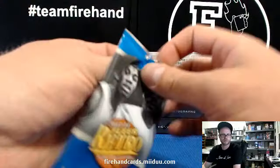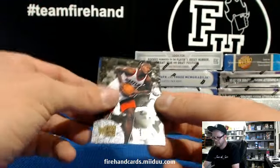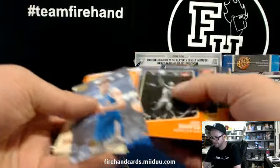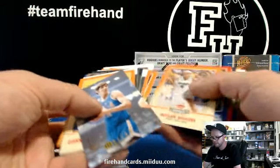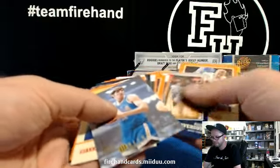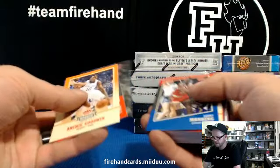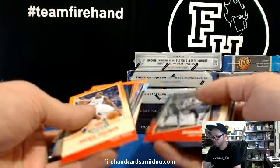Should be Warriors — please confirm. Last pack — I got gypped on the auto. That's bull. I need to look through the whole stack again, maybe I missed one. Son of a bitch. I'm embarrassed for you right now, UD — I'm embarrassed for you. Unless we find an autograph right here — and then I'm embarrassed for myself for skipping it.